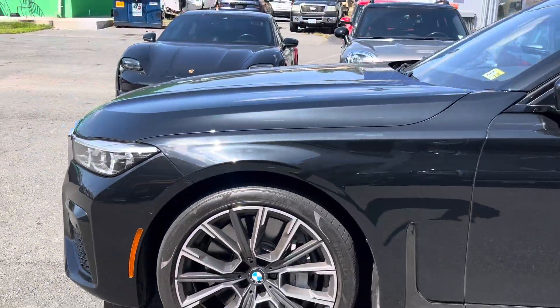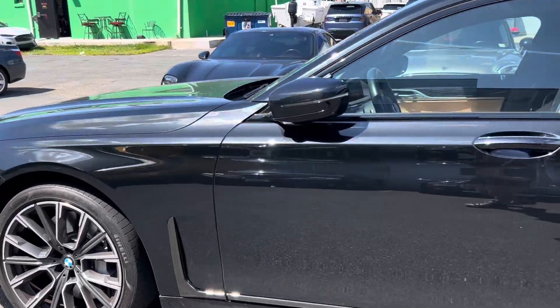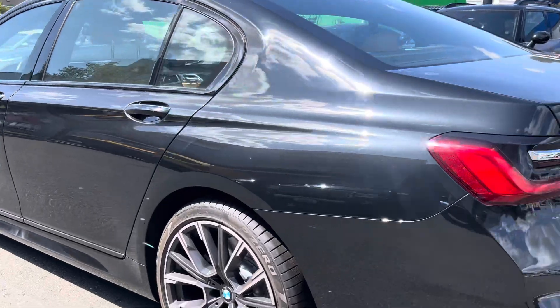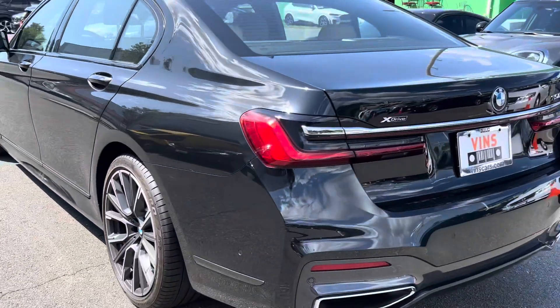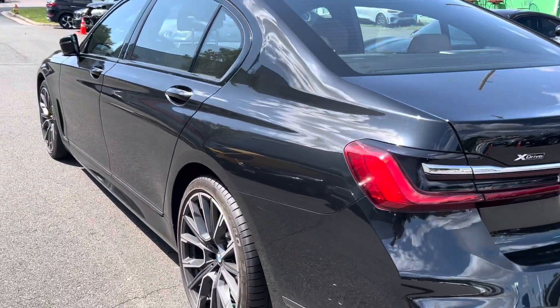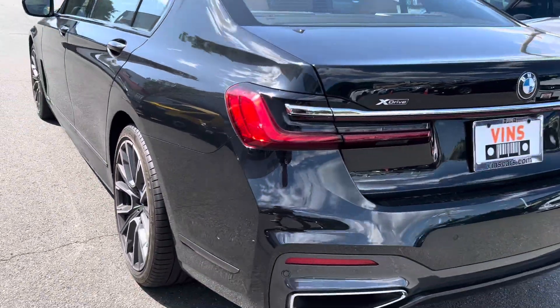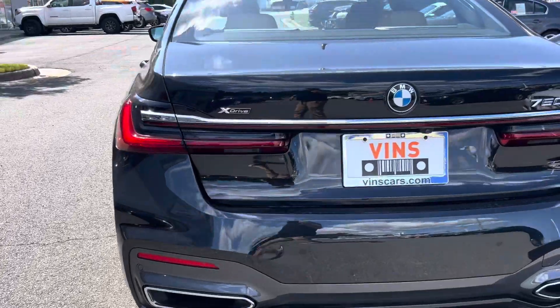No major scratches or dings or dents on the car. Looks very nice. It looks black, but it's really like a graphite kind of black color. It's nice — I really like the color. It's different.